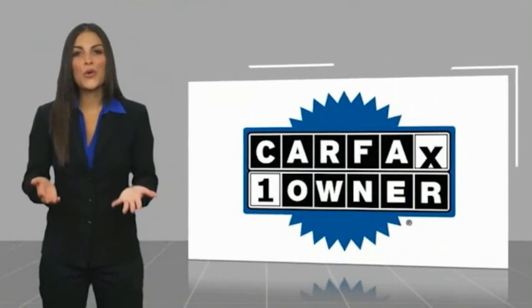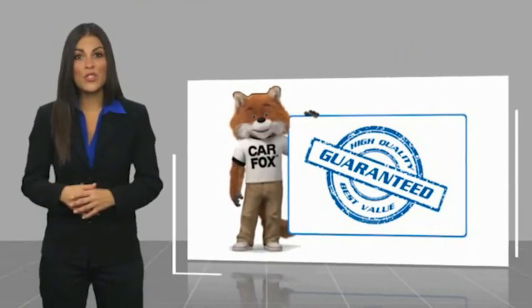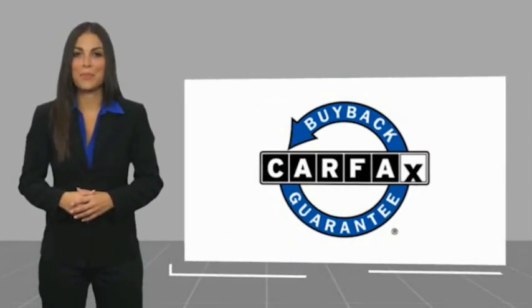This is a one owner vehicle with a Carfax vehicle history report. Be sure to find a complimentary copy of this report online or contact the dealership. This vehicle qualifies for the Carfax Buyback Act.